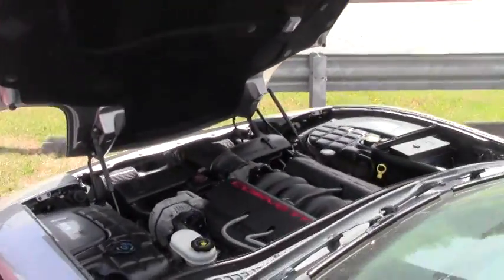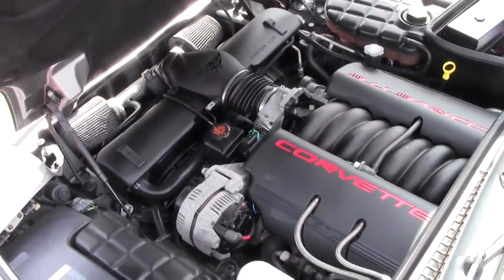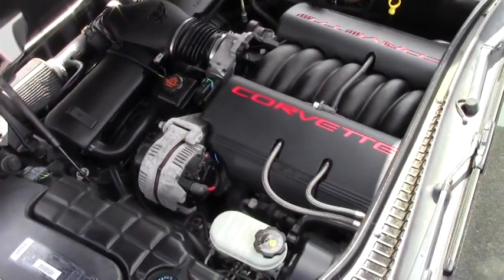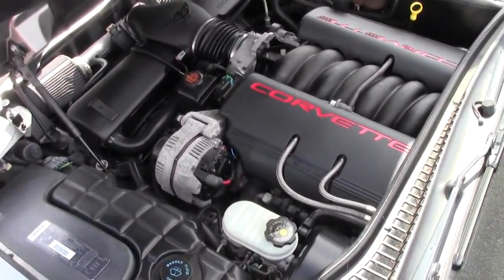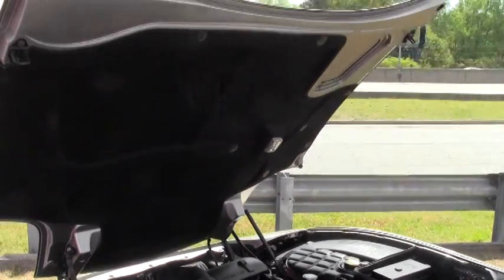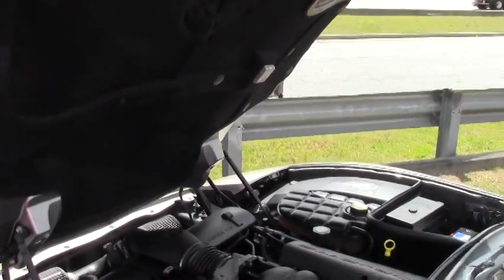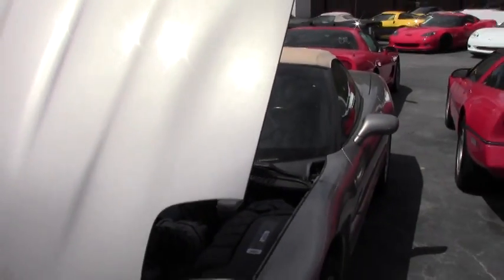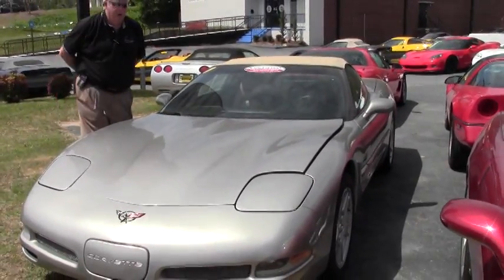We're going to give you a shot of the engine compartment with that 355 horsepower LS1. As you can see, the engine compartment is in very clean shape. The hood liner is in super shape, so if you want to accent it with any kind of graphics to set your car apart from others, you've got that quality hood liner to work with. It has the cold air intake, which will definitely add a little bit more horsepower to your car.